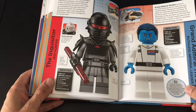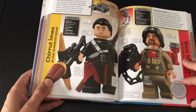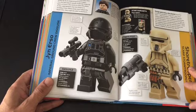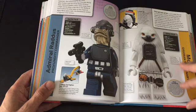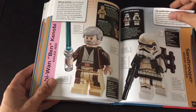Admiral Thrawn — that's pretty cool — and this guy was pretty cool too; that was a cool figure. Getting into some Rogue One now. These books are really great quality; the pages are nice and smooth, and the amount of detail put into these books is really, really great. I'm surprised how many of these sets I actually have — got more than I thought.